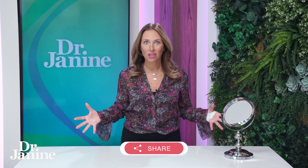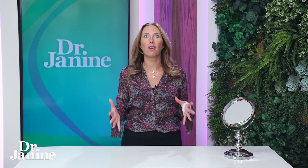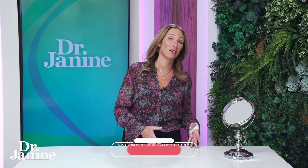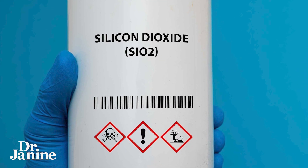There could be some safety concerns related to silicon dioxide, and that's why I bring it up — because a lot of people simply are not aware of this. According to research, the European Food Safety Authority (EFSA) cannot give the food additive silicon dioxide a safety all-clear because it may contain nano-sized particles. Due to this uncertainty, the EFSA doesn't classify silicon dioxide as safe. That's in Europe, and it's something you have to make a decision about for yourself and your family.